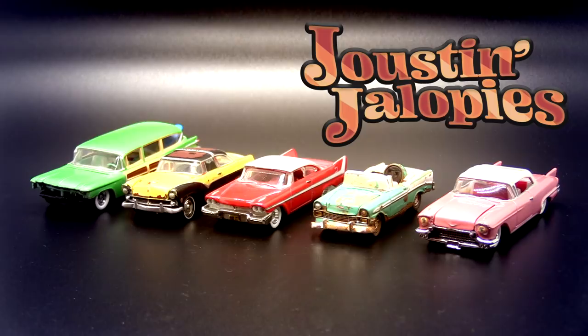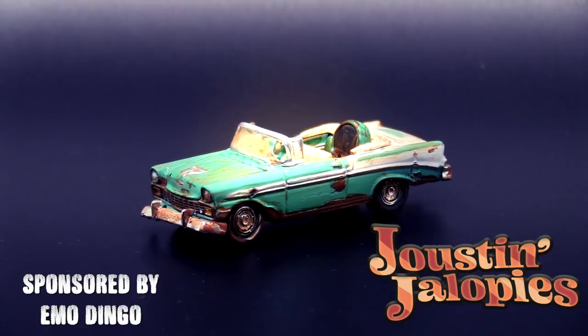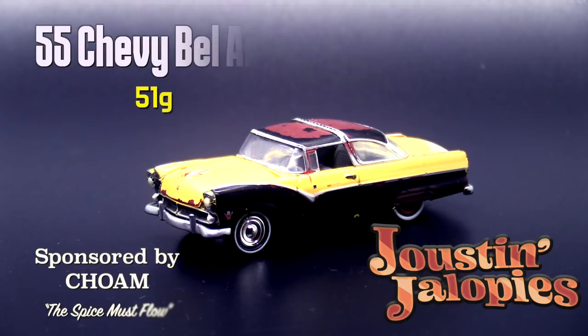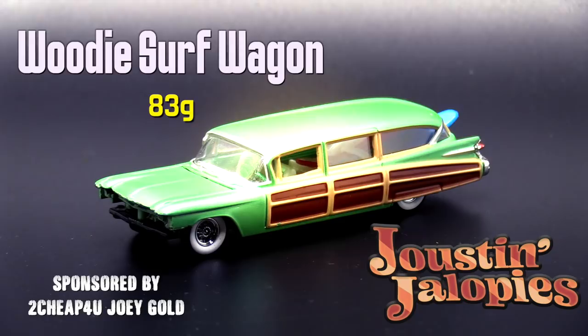Joustin' Jalopies — look at these classic cars. First up, I think you'll recognize this is the car that was able to deal with the creature from the Black Lagoon menace: Pink Caddy, sponsored by Willful Fiber Art. The 56 Chevy Bel Air, sponsored by Emo Dingo. Christine from the movie, sponsored by Tony's Video Palace. The 55 Chevy Bel Air, sponsored by Chome. The Spice Must Flow. And the Woody Surf Wagon, sponsored by Too Cheap For You Joey Gold.